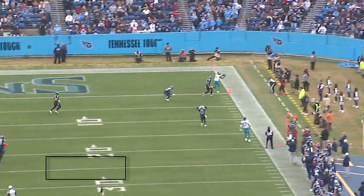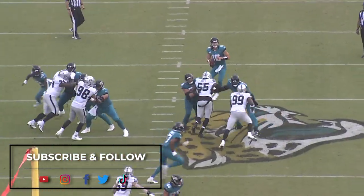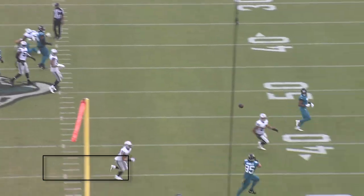In this video, we're going to break down some of his best plays from week 14. Make sure to subscribe and follow us on all our social media — you can find the links for those in the description.